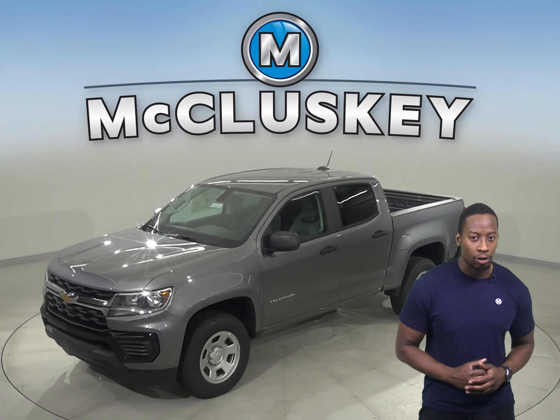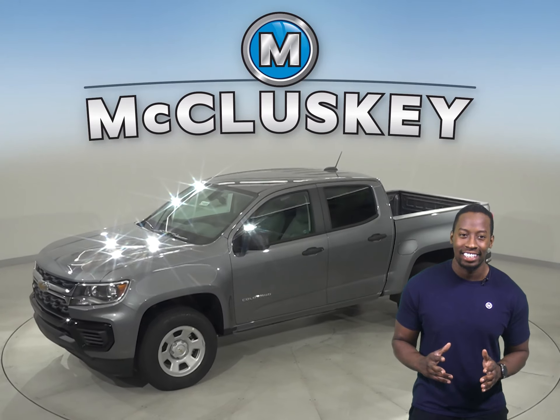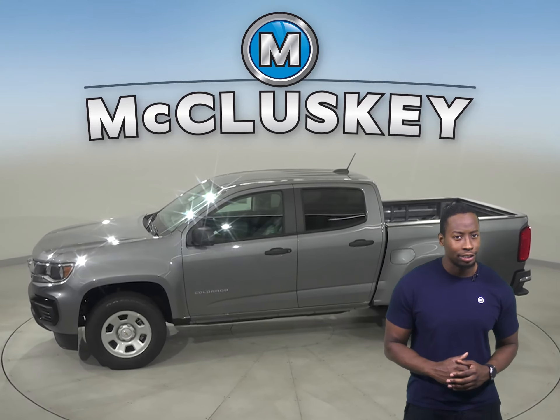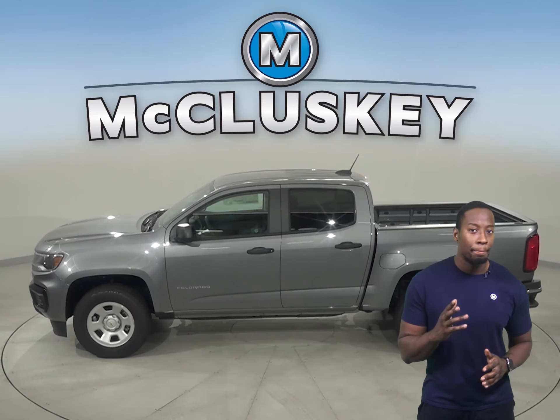The 2021 Chevrolet Colorado Style is a major flex. With distinct styling and unique features, the Colorado Special Edition lineup is designed to make a big statement.